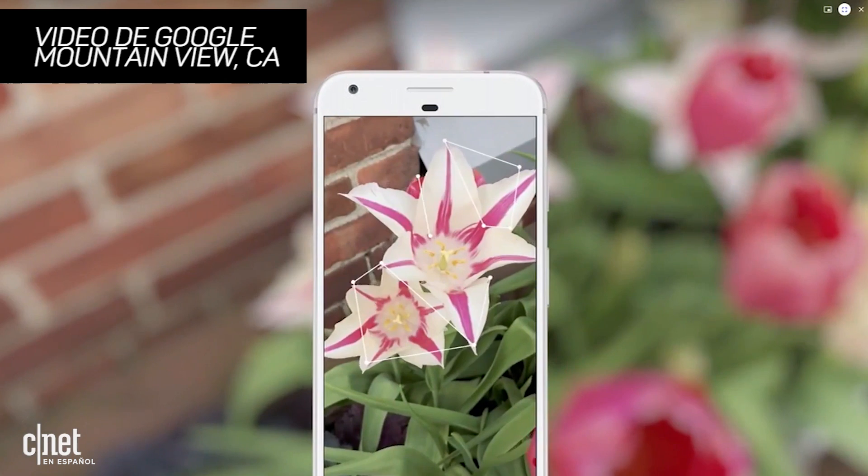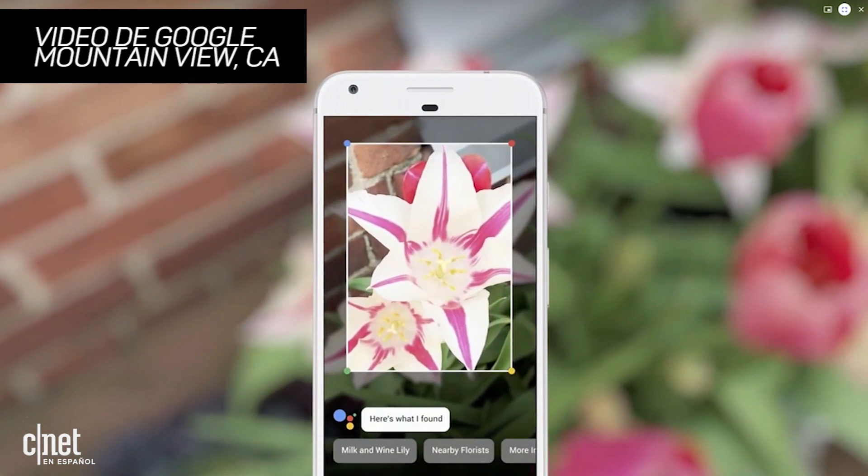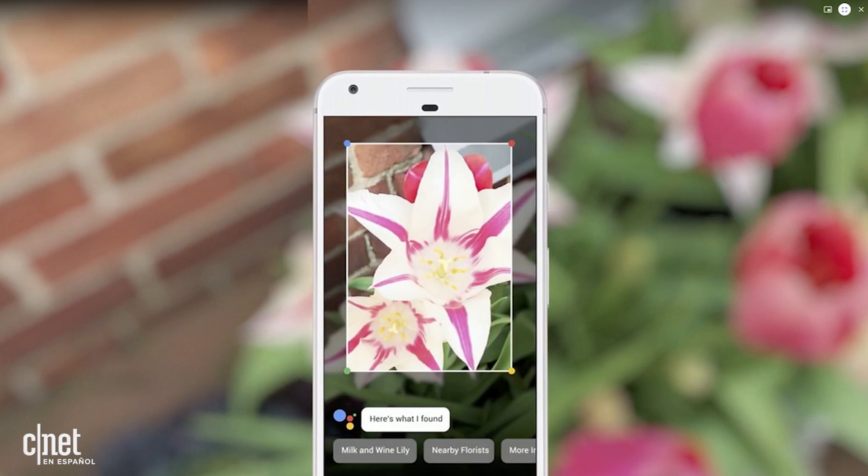So how does it work? For example, if you run into something and you want to know what it is — say a flower — you can invoke Google Lens from your assistant, point your phone at it, and we can tell you what flower it is. It's great for someone like me with allergies.